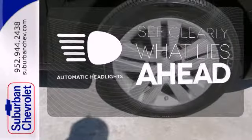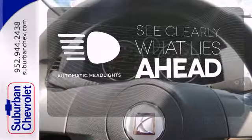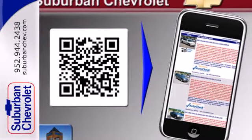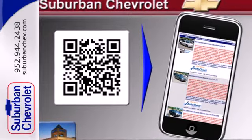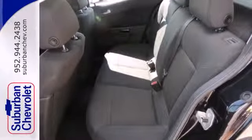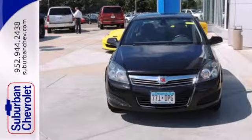At dawn or dusk you'll always be seen with the automatic headlights. This economical Astra runs rings around its competition with incredible handling, amazing versatility, superb safety, sporty good looks, and one of the lowest cost to own in its class.